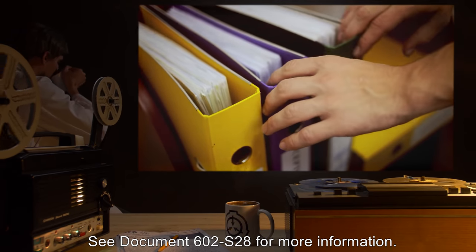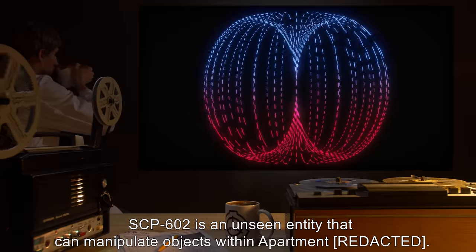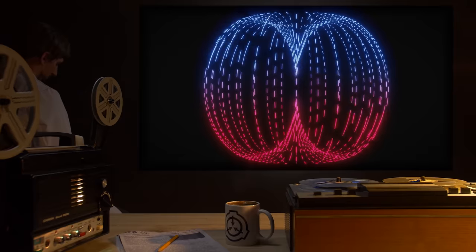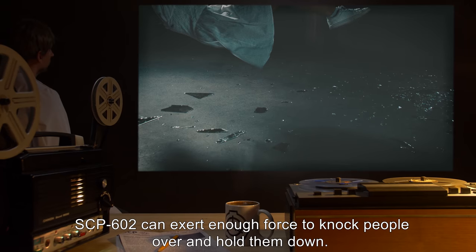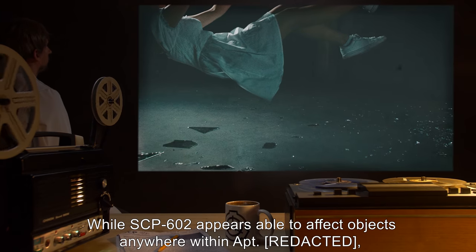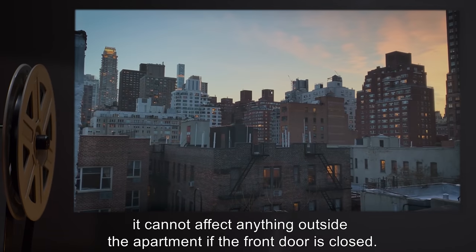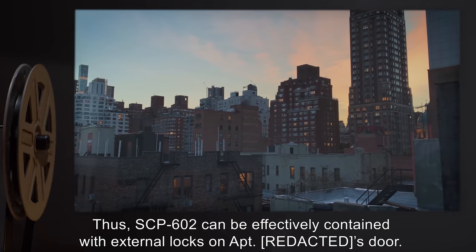Description: SCP-602 is an unseen entity that can manipulate objects within the apartment. SCP-602 can exert enough force to knock people over and hold them down. While SCP-602 appears able to affect objects anywhere within the apartment, it cannot affect anything outside the apartment if the front door is closed.